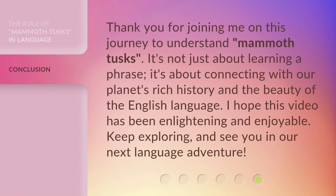Thank you for joining me on this journey to understand mammoth tusks. It's not just about learning a phrase — it's about connecting with our planet's rich history and the beauty of the English language. I hope this video has been enlightening and enjoyable. Keep exploring, and see you in our next language adventure.